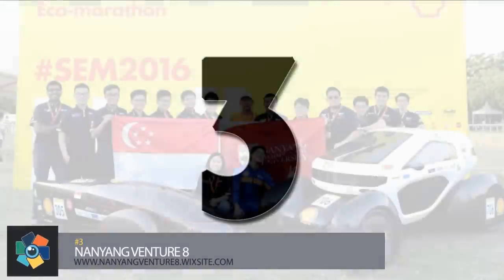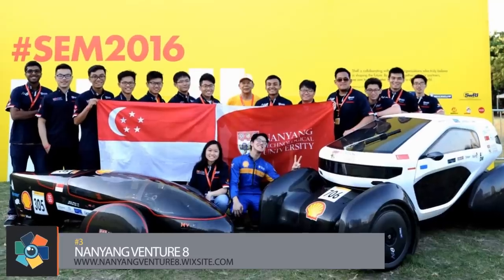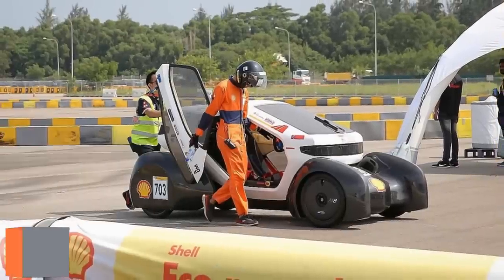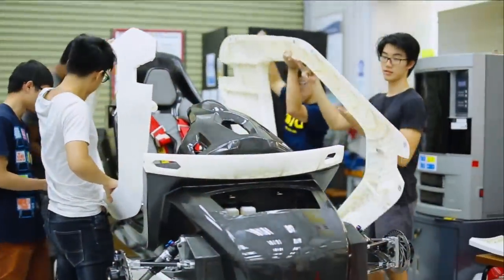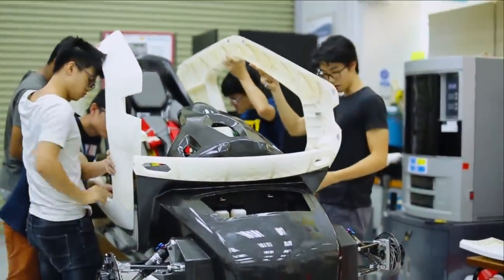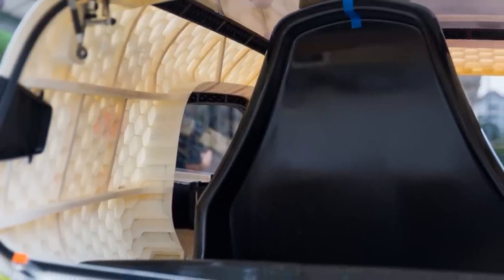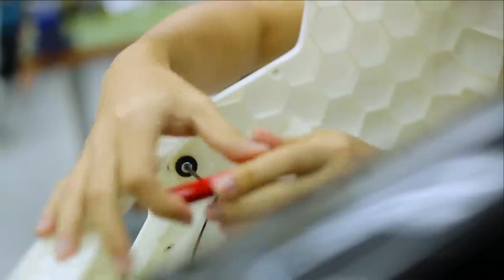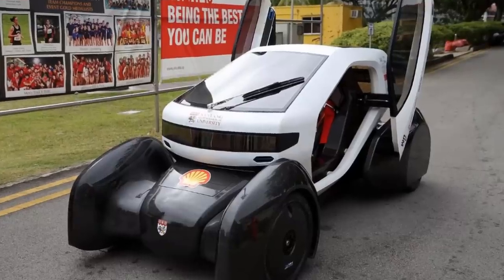Number 3. In 2015, a team of students entered the Shell Eco-Marathon Asia competition and the Nanyang Venture 8 was born. The 3D-printed body is only half of the amazing features. Composed of a 3D-printed body that was completely designed, printed, and assembled by the students, they make use of honeycomb structures and Kevlar-reinforced carbon fiber. The body is composed of 150 different printed parts, all mounted on a carbon fiber frame.